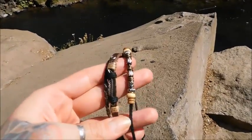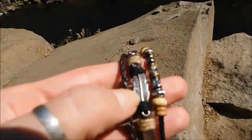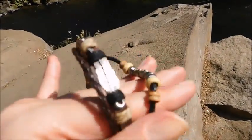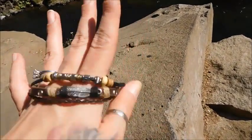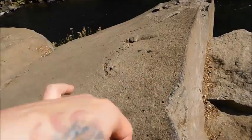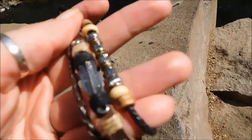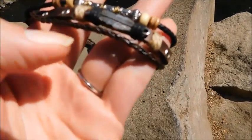Hey guys, it's Tori. Today I wanted to show you a really quick video on my awesome ear bracelet I received. I'm trying to get a little more in touch with my Native American side, so I went ahead and ordered this awesome leather bracelet that has some really cool bead work and it has feathers.